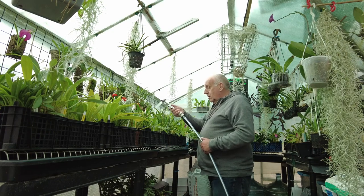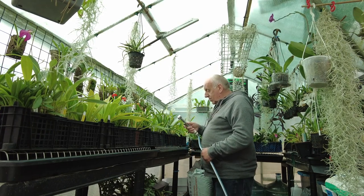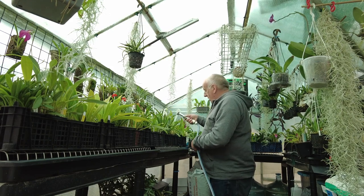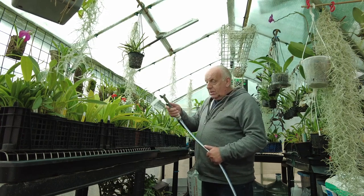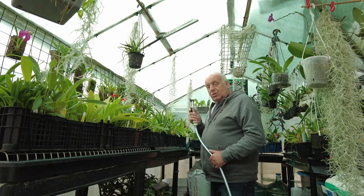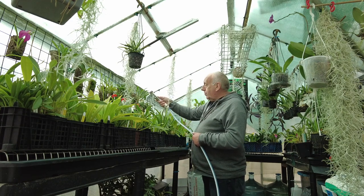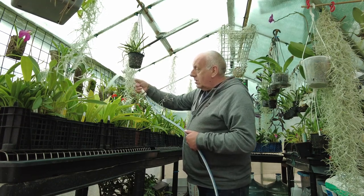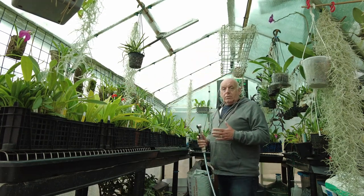Good morning viewers, glad you can join me today back in the mazzy house. As you can see, just giving them a bit of a water. Mazzies do like the leaves getting wet, not all the time. It's not too cold a day today so I'll just give them a soak, then we'll have a look around the greenhouse.